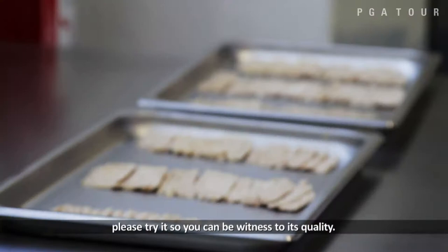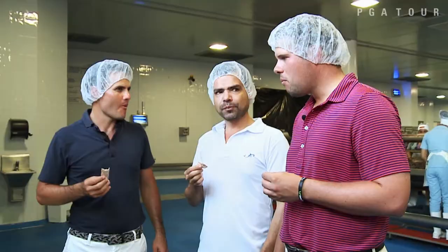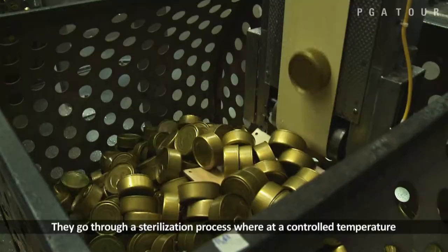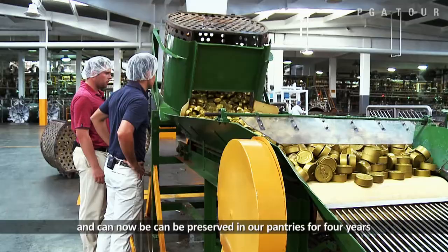Perfect, let's see. It's good. Really good. The next part of the production process is the sterilization. Once the cans are filled with white meat, the atún, with the liquid, and they put the lid on, they pass to a sterilization process where, under a certain temperature control and time, the cans acquire preservation properties. They can be preserved on shelves for four years, preserving both nutritional properties and flavor.